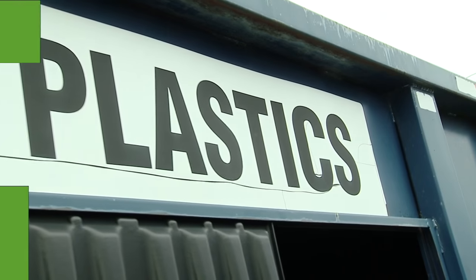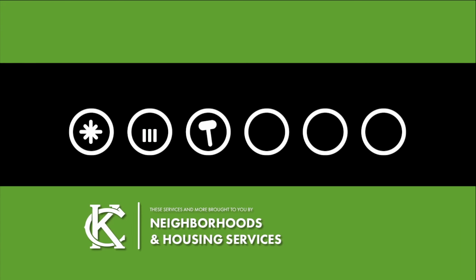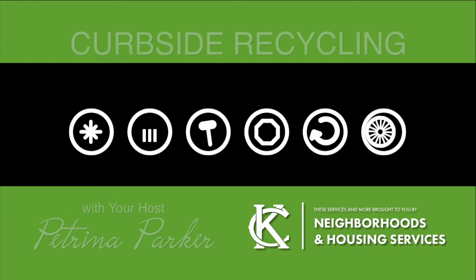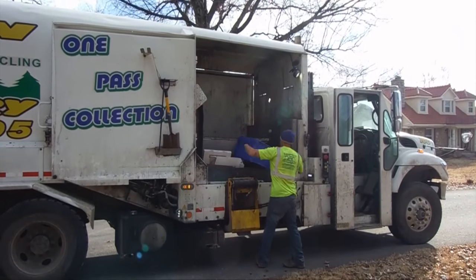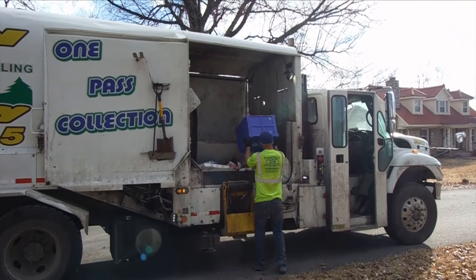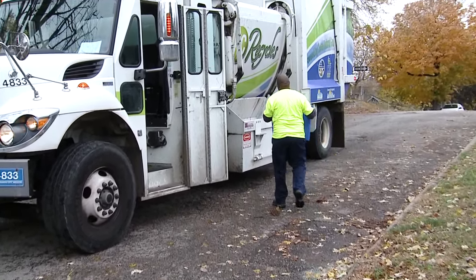I'm Petrina Parker with the Public Works Department. Today I'm going to show you how doing something as simple as recycling your household plastics can save you and the city money. These blue bins are popping up everywhere, all over the city. They are a key component to KC Recycles, the city's curbside recycling program.